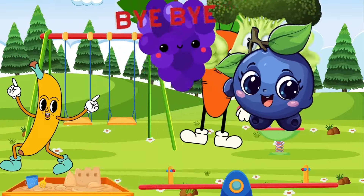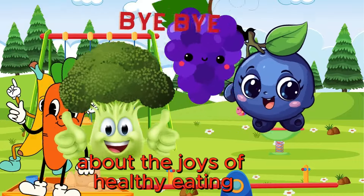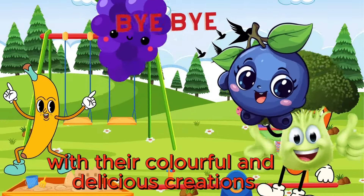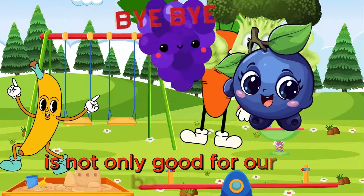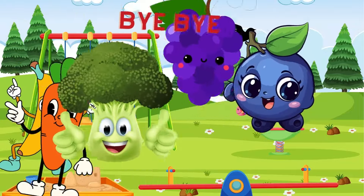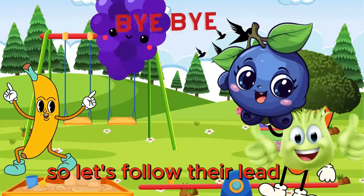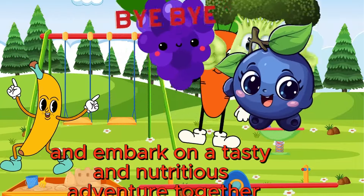Our fruity and veggie friends have learned an important lesson about the joys of healthy eating. With their colorful and delicious creations, they've shown us that eating well is not only good for our bodies, but also for our hearts and minds. So let's follow their lead and embark on a tasty and nutritious adventure together.